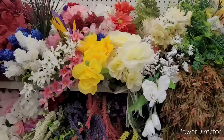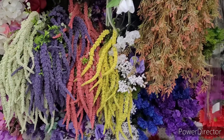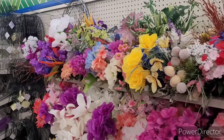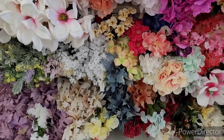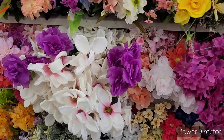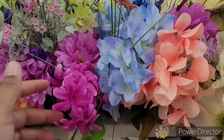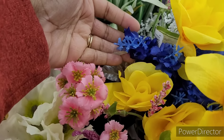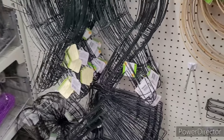All right, moving on. So over here they have some of their spring flowers. They are pressure washing outside and using the Clorox and it's literally all over me right now, so I got to hurry up and get down through here. These are pretty. Look at these blue ones right here.